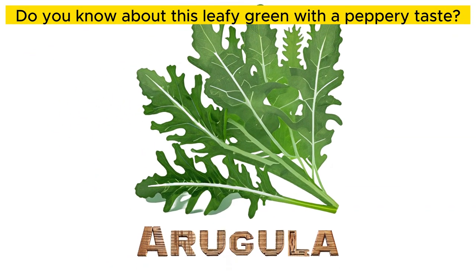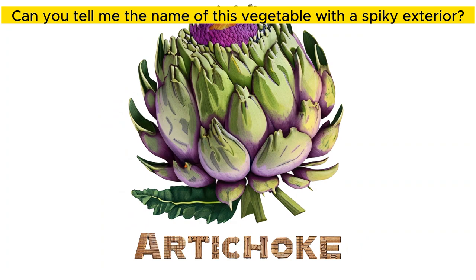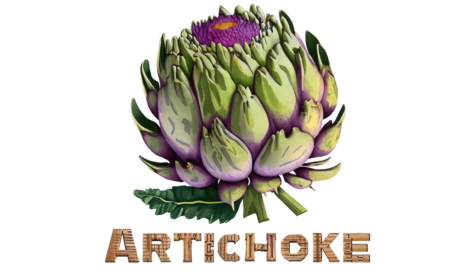Do you know about this leafy green with a peppery taste? Arugula. Can you tell me the name of this vegetable with a spiky exterior? Artichoke.